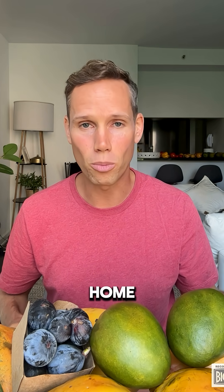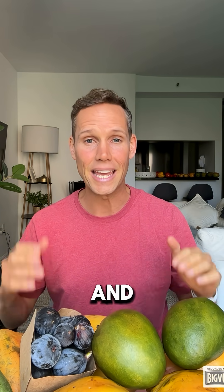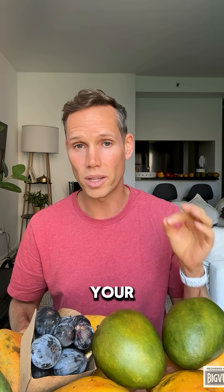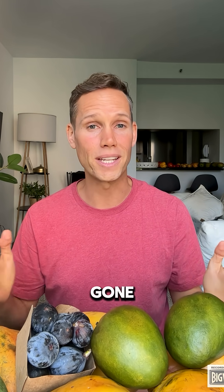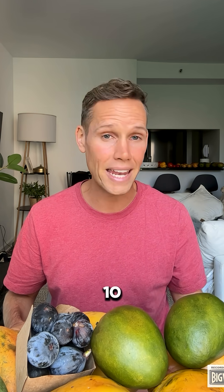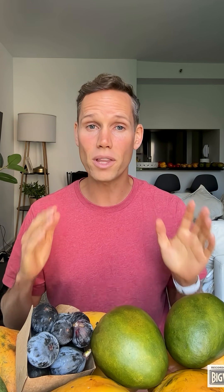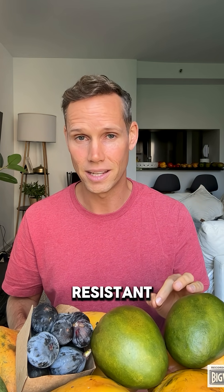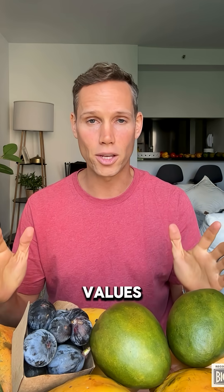Number one: your fasting blood sugar level. You can take it at home or at the doctor's office. This is a very easy and inexpensive way to indicate your level of insulin resistance. When you're fasting — no food has gone into your system for the last 10–12 hours — any excess glucose in your bloodstream will come directly from your liver. If your liver is insulin resistant, then these levels will be elevated. Ideally, your fasting values should be below 100 mg per deciliter.